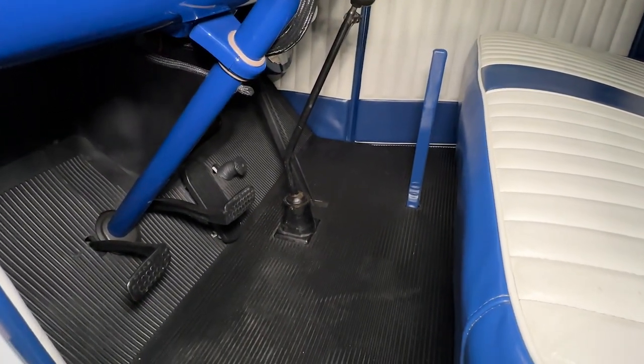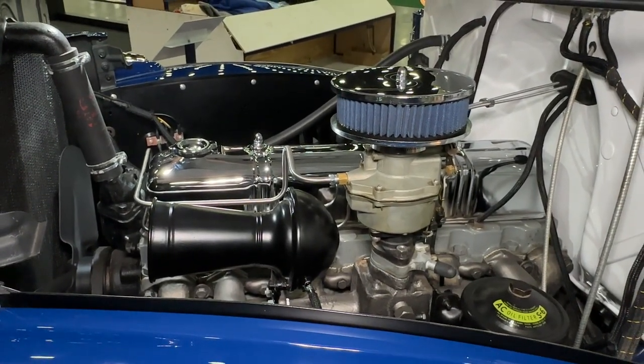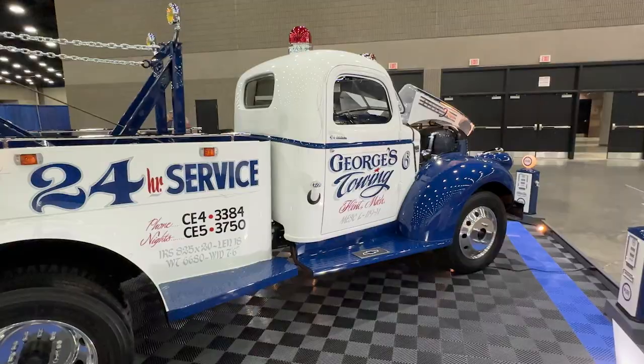But it works. It's fully functional. You can still tow if you want today. It's a lot different than the way things were back then.